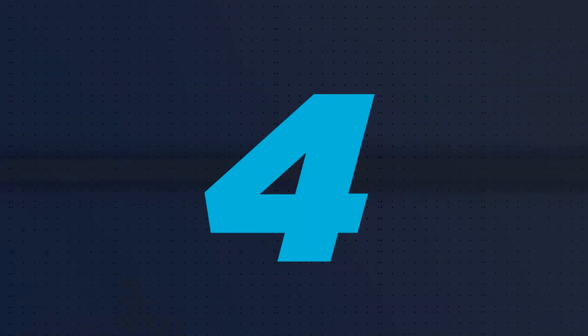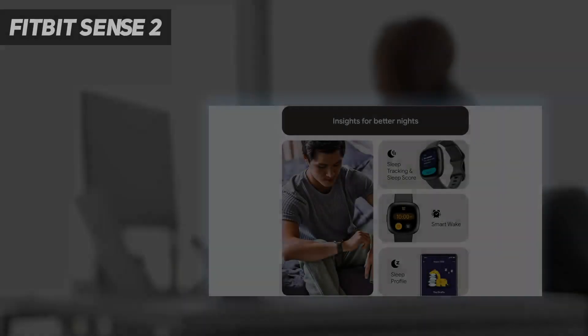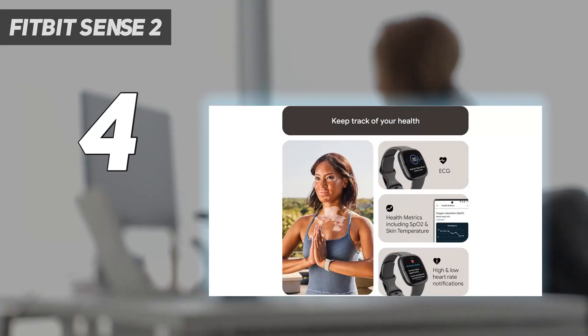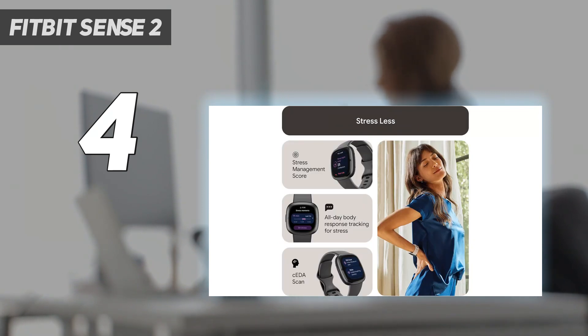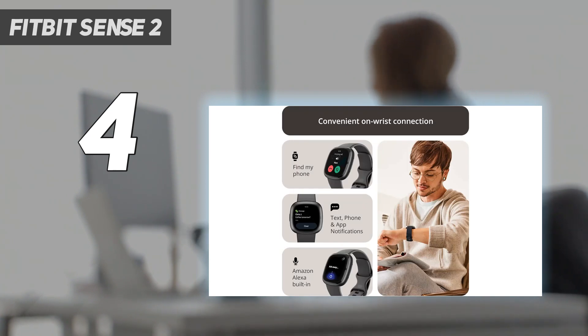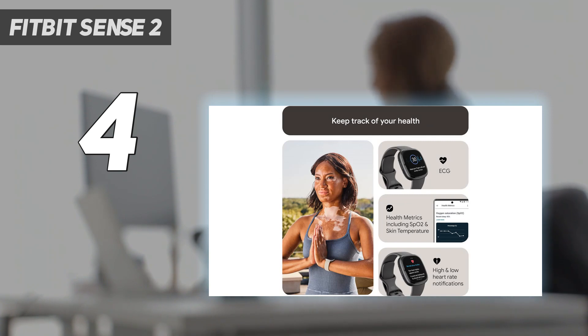Coming in at number 4: the Fitbit Sense 2. The Fitbit Sense 2 is the company's top-shelf smartwatch that comes with more advanced health and wellness features than the Versa line. During our testing, we found that the Fitbit Sense 2 helped us gain a better overall view of our health. Compared to the original Fitbit Sense, the Sense 2 features an upgraded design, interface, and EDA sensor, making for Fitbit's most holistic smartwatch yet.